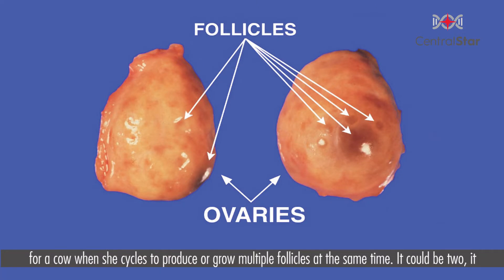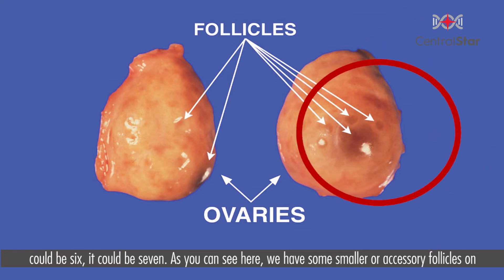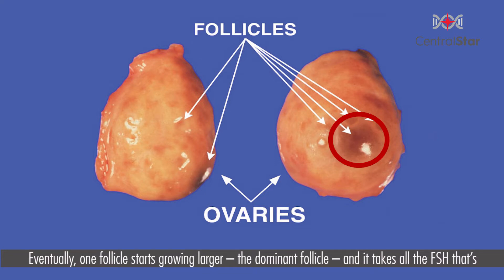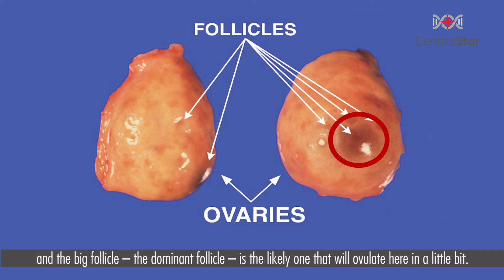It is normal for a cow when she cycles to produce or grow multiple follicles at the same time — it could be two, six, or seven. As you can see here, we have some smaller or accessory follicles on the ovary and then one larger follicle, which we would call the dominant follicle. Eventually one follicle starts growing larger — the dominant follicle — and it takes all of the FSH that's being produced, so the other small follicles essentially regress and die, and the dominant follicle is the likely one that will ovulate.